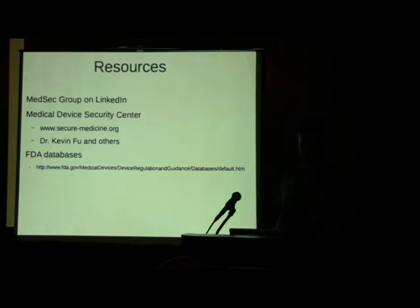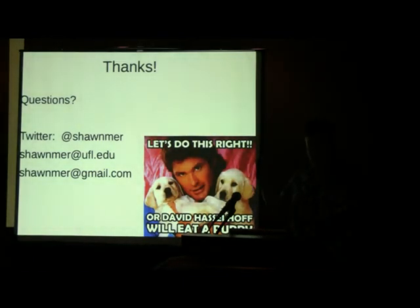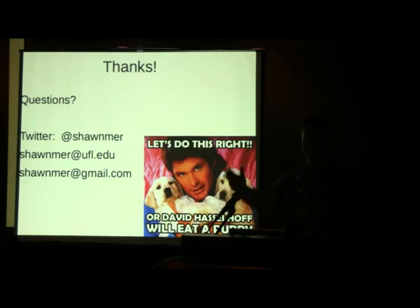Resources: the Medical Device Security Center at securemedicine.org — that's Kevin Fu's site. MedSec group on LinkedIn — please come check it out. And the FDA databases — just do a Google search for FDA MAUDE database to find them. I'll be around after if you have questions.